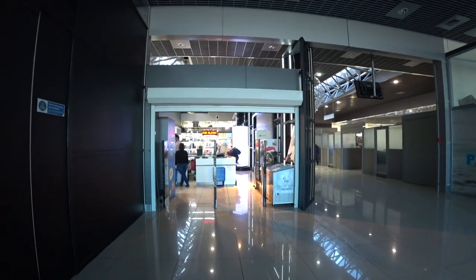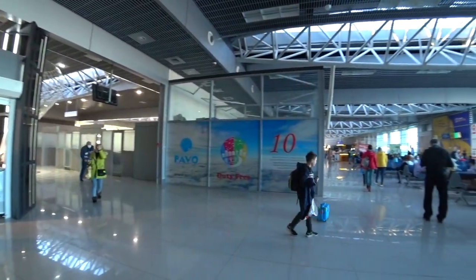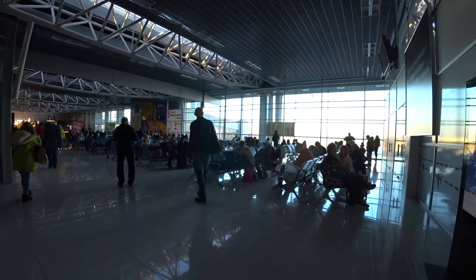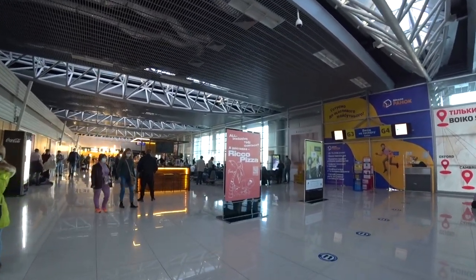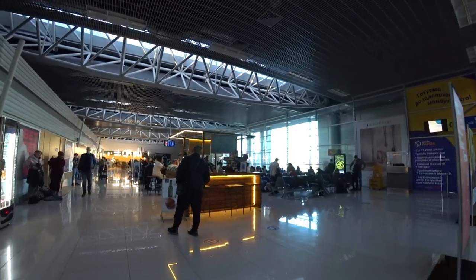After duty free you enter the boarding gate waiting area. Here there are no major changes either — there are places to sit, and a food court area was added. But I didn't look at the prices because I know that in this zone the prices are absolutely cosmic — otherworldly, really. And we weren't particularly hungry anyway.